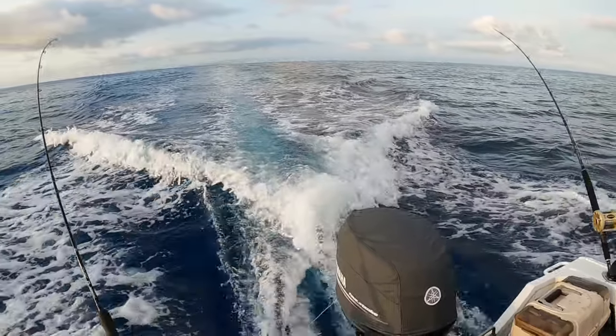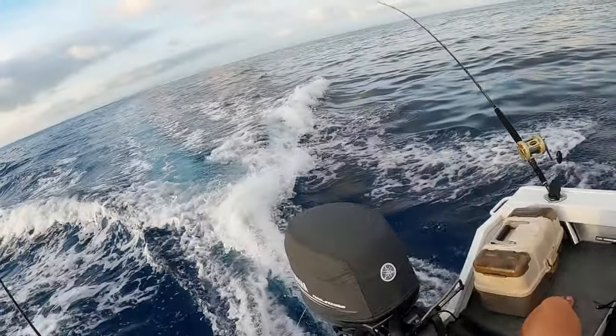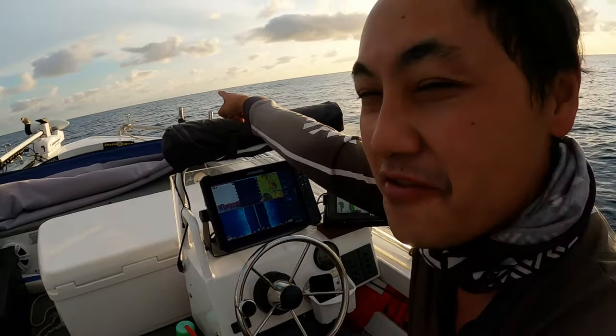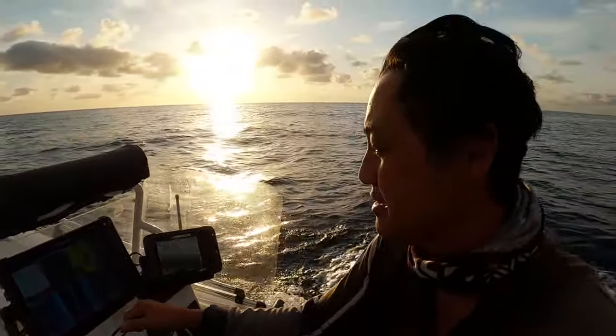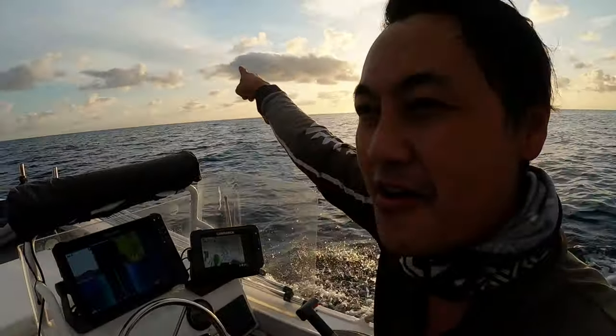Gonna be a painful one. Not much on the sounder. I'm out pretty far wide. Got the shelf over there with the big ocean swells. So I'm outside the reef and just doing some trawling. Hopefully we snag any kind of pelagics. I've always wanted to catch myself a mahi, but I don't know where to find him here. We do catch him here but it's probably far out, which I'm not going to go.